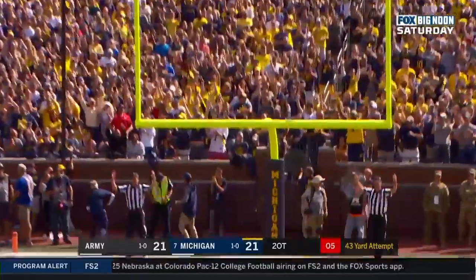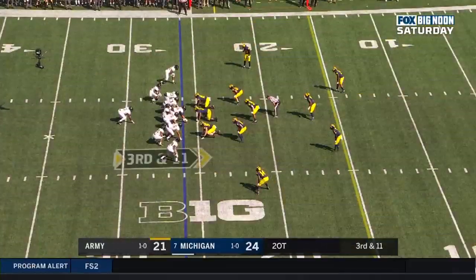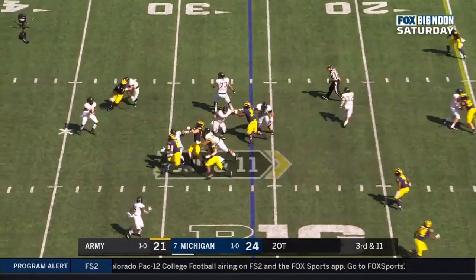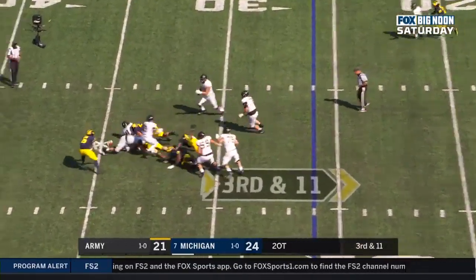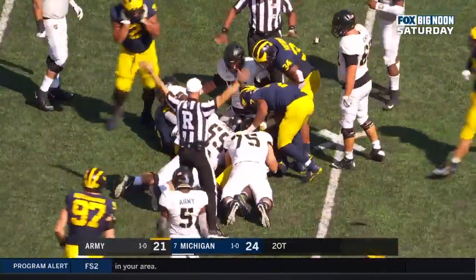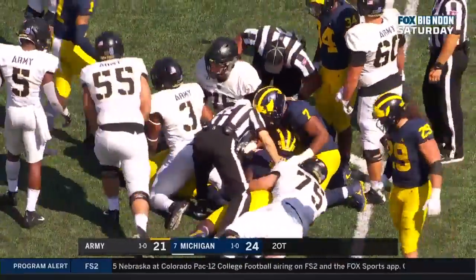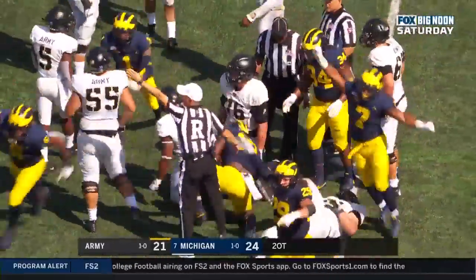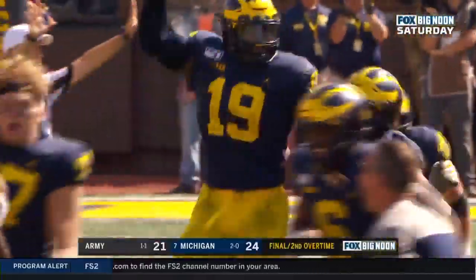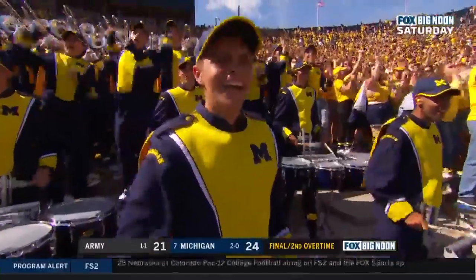And it's good, 24-21. Hopkins to throw, Hopkins stepped up — sacked, lost. Michigan has a football. And the Wolverines survived. Quiddy Payne knocked it loose and grabbed it.